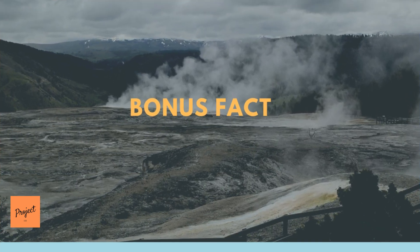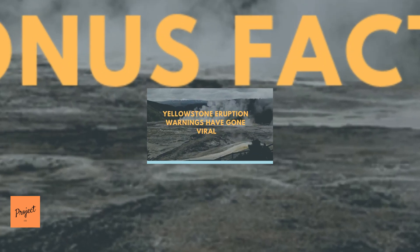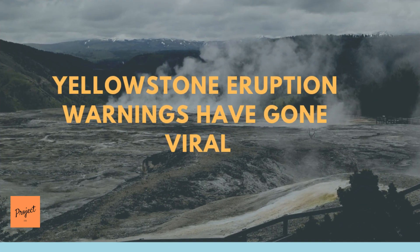Bonus Fact: Yellowstone eruption warnings have gone viral. With the rise of alternative media and various platforms, fears and exaggerated headlines are growing daily. Just try searching on YouTube — you'd be surprised at the number of videos.